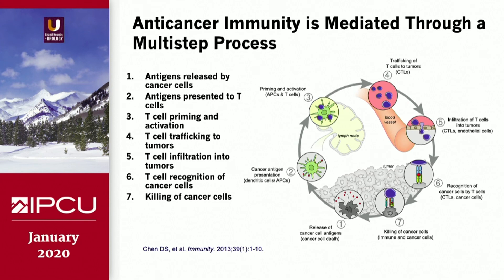So how can we improve upon immune therapy, and how can we use clinical trials to do this? Here is a summary of how the immune system works. An antigen is released by a cancer cell and presented to the T cell. The T cell is then primed, it infiltrates into the tumors, and killer T cells — or CD8 cells — come in and eventually kill the cancer cells.